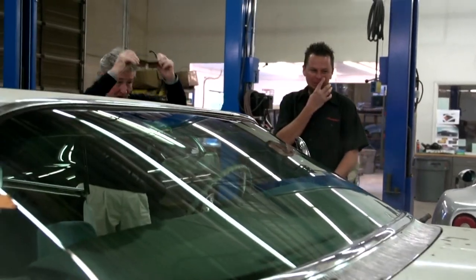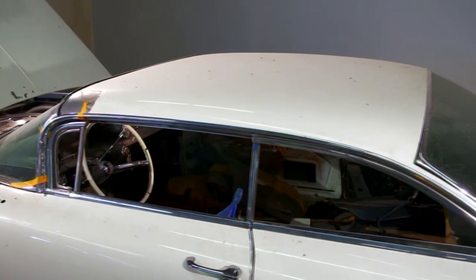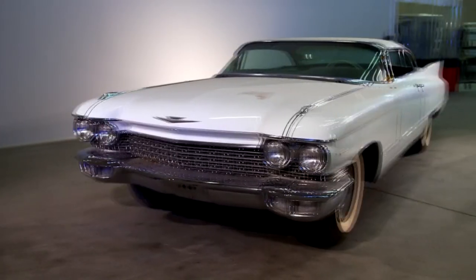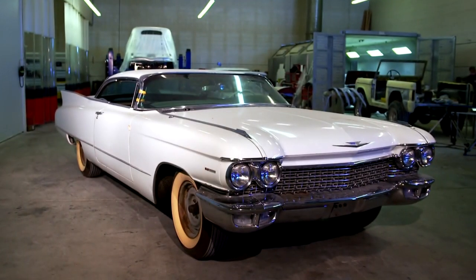I'm glad to finally get to see it in person. Yeah, it's been a long time. I think it's chopped a little bit more than I was looking for — I can't even sit up in it. But proportionately, I think we can probably make that work. It's pretty cool actually, when you just stand back and look at it, the sheer size of the car.